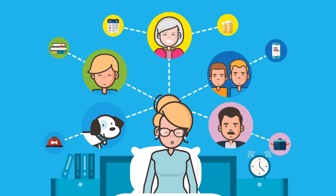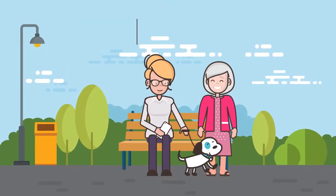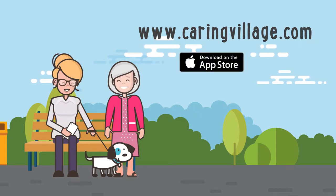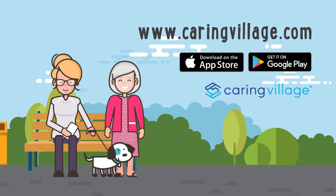Get started with your free account today by visiting our website at CaringVillage.com, the App Store, or Google Play, and see how Caring Village can make caregiving simpler and less stressful for you.